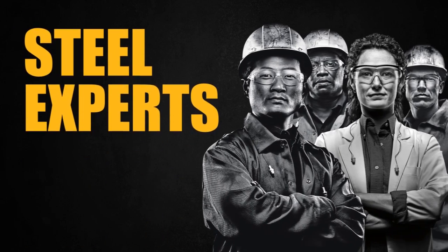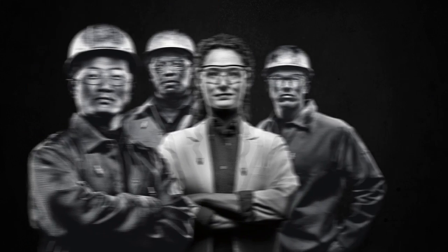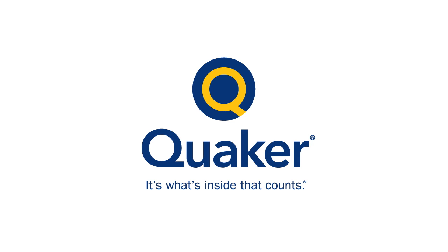Speak with the steel industry experts at Quaker. Our chemists, engineers and technical specialists provide solid solutions for solid business results. Quaker — it's what's inside that counts.